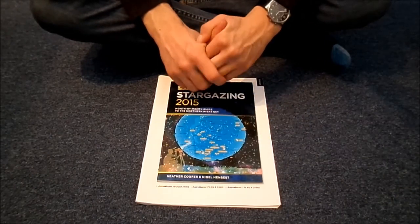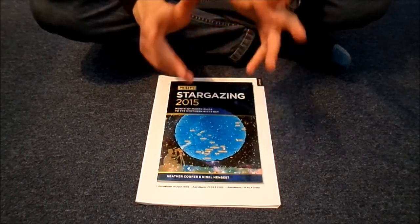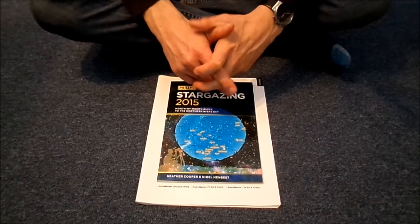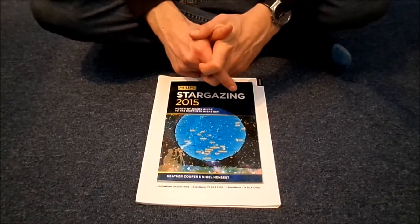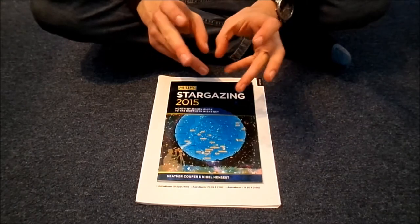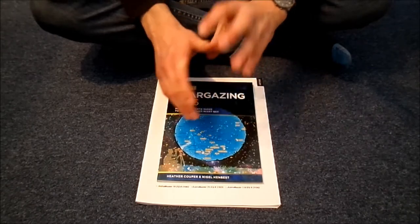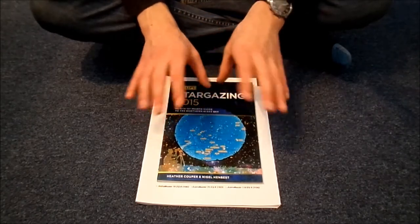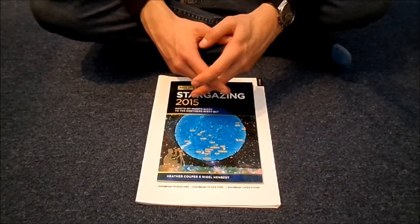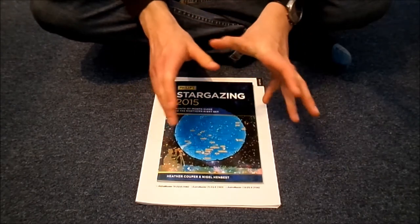The first thing I saw with it is obviously the moon — that's the first, easiest thing to point it at. It's amazing the amount of clarity you see with the different craters. You can sort of pinpoint the exact craters. They call them seas, don't they — like the Sea of Tranquility, things like that. So you can pinpoint all those bits.